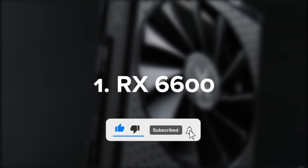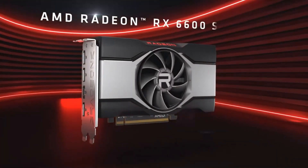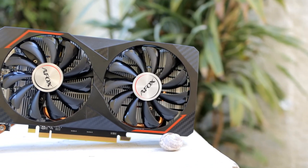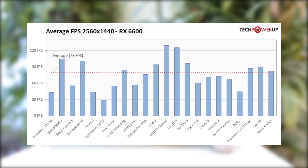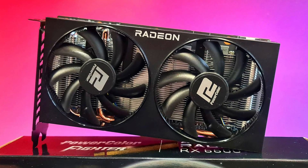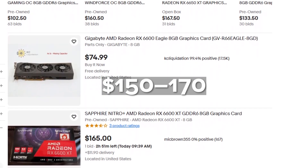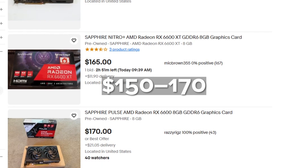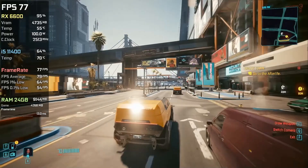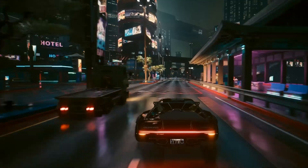RX 6600. The RX 6600 didn't make a splash when it launched — no flashy ray tracing, no big hype train. But over time, it quietly became one of the best price-to-performance GPUs you can get. Originally priced around $330, it struggled against the RTX 3060. But now in 2025, you can regularly find it new for $150 to $170, sometimes even less on sale. At 1080p, it handles everything from Cyberpunk to Apex Legends at high settings with smooth frame rates. And with AMD's smart driver updates, it's still improving in newer titles.